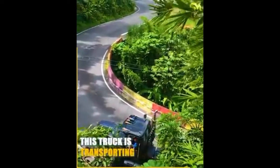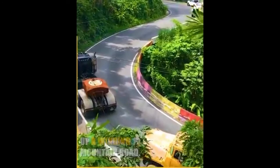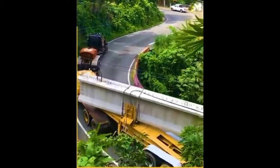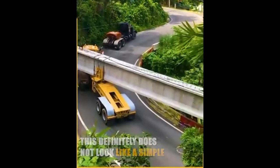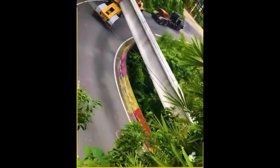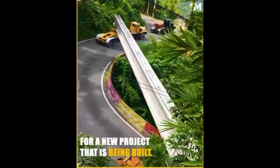This truck is transporting an enormous concrete beam up a winding mountain road. This definitely does not look like a simple task. They are relocating the huge beam for a new project that is being built.